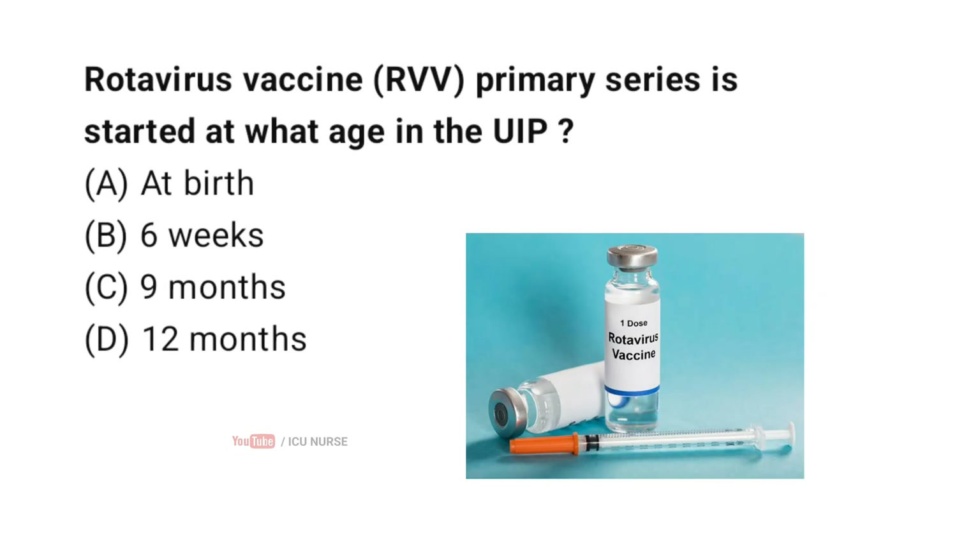Rotavirus vaccine primary series is started at what age in the UIP? Correct answer B: 6 weeks. Rotavirus vaccine under UIP starts at 6 weeks of age, given with the primary infant doses. The first dose is usually given at 6 weeks.